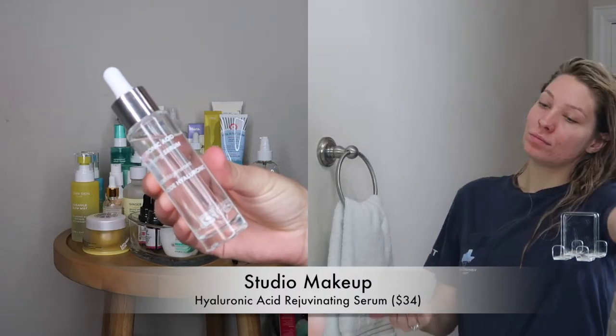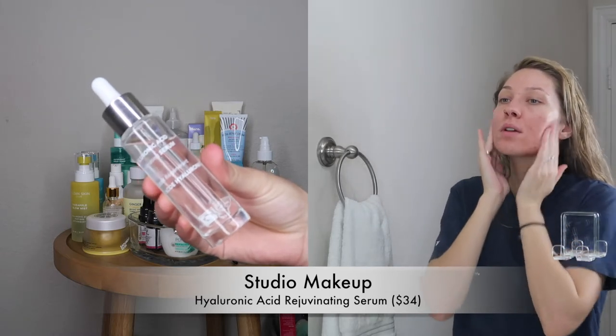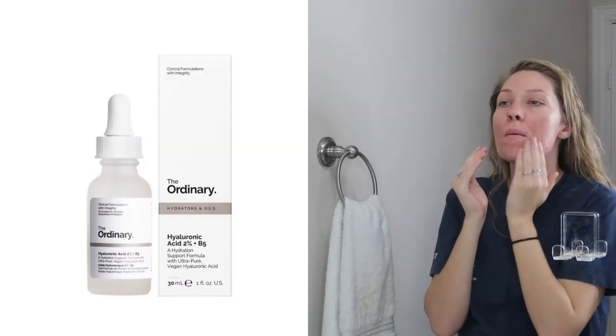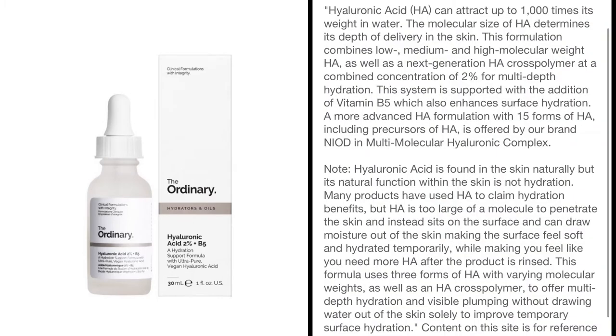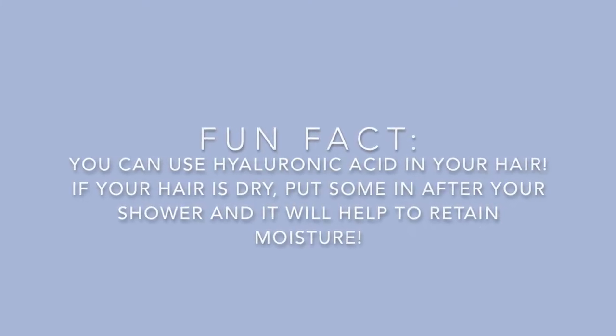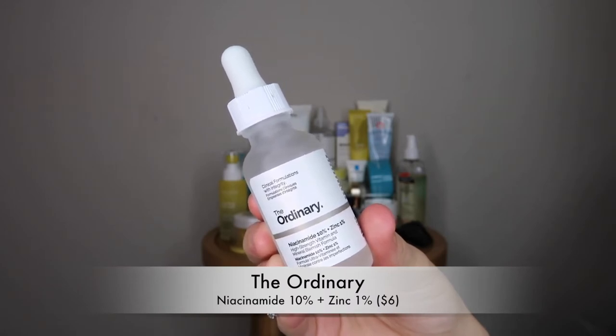The next face product is this Studio Makeup Hyaluronic Acid Rejuvenating Serum. I don't normally use this one — I usually use The Ordinary's — but I ran out and this one came in my Boxycharm box. Hyaluronic acid is great for dry skin; it helps to retain moisture. As soon as you get out of the shower or wash your face, put this on and it's going to help hold in all that water moisture and hydrate and plump the skin.